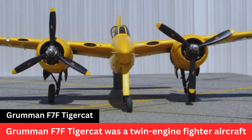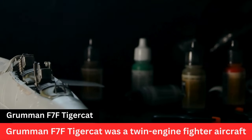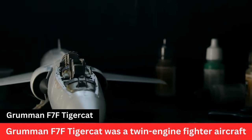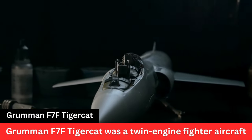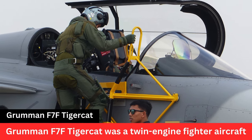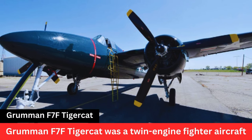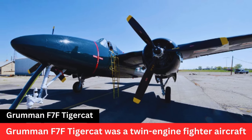Grumman F-7F Tigercat. The Grumman F-7F Tigercat was a twin-engine fighter aircraft developed by the Grumman Aircraft Engineering Corporation during World War II. It was one of the largest and heaviest fighter aircraft to see service during the war. Here are some key points about the F-7F Tigercat.